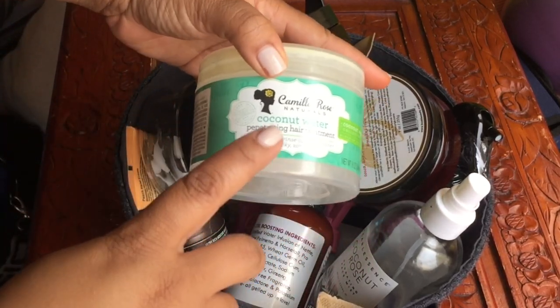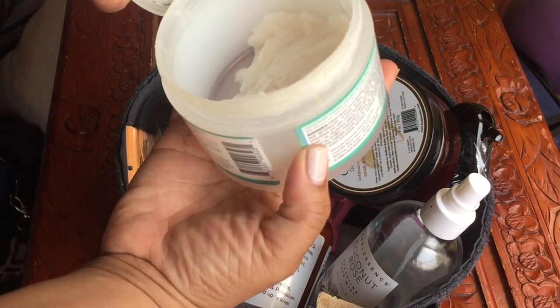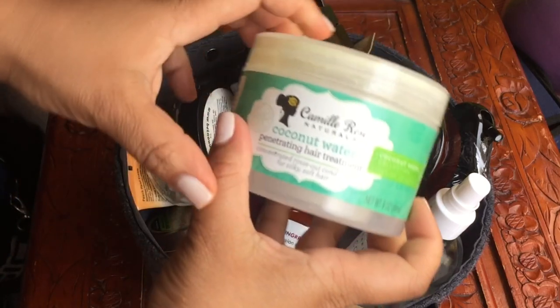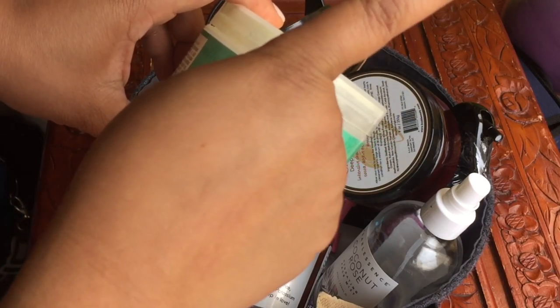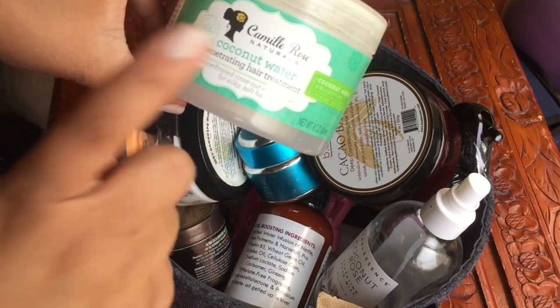First thing is the coconut water penetrating water treatment. I don't have that much left in it — maybe about one more use — so this will be in an empties video. I've already done a review on this, so anything I have will be in the i-cards or down in the description box below.